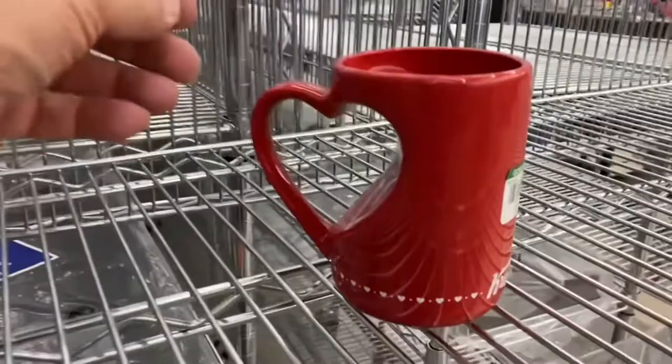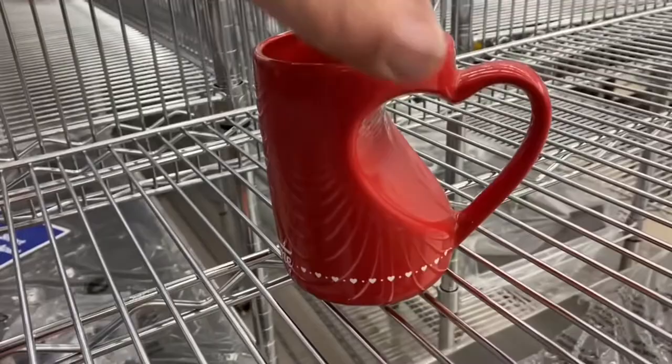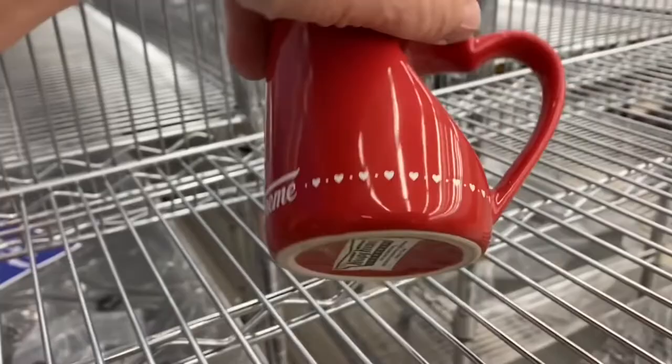Next, I found a Krispy Kreme mug. We're always buying Starbucks, but this is the first Krispy Kreme mug I've ever found. It has a red heart on it for Valentine's — we definitely had to buy this.